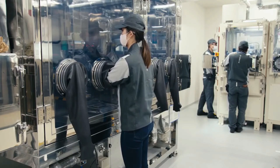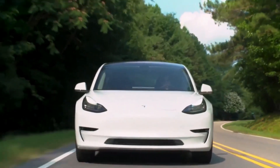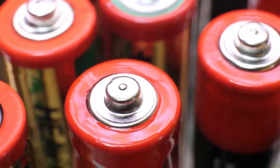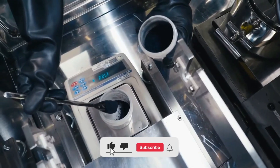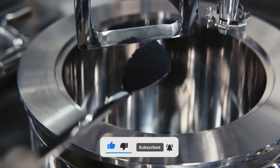So there you have it — the manufacturing, functionalities, and future evolution of car batteries. Thank you so much for watching. If you enjoyed learning about the manufacturing of car batteries, be sure to share your opinions in the comments below, like the video, and subscribe to our channel for more fascinating content.